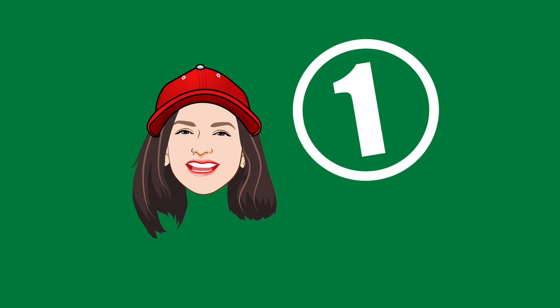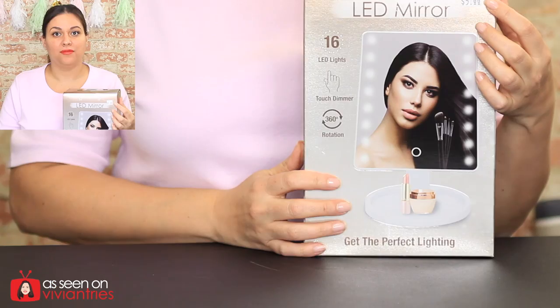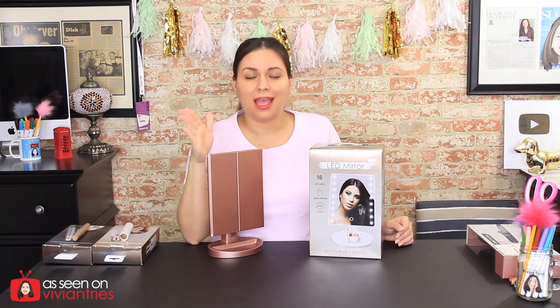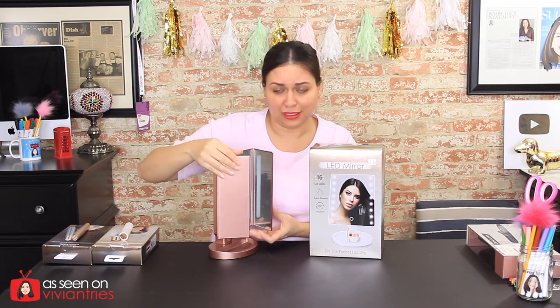Number one — sit down, you guys, a lot of you are gonna be shocked. I was shocked when I saw this. This is actually the product that made me go 'what?' Ready? Five dollars! Here's the famous LED mirror. Do you know how many of these mirrors have been sold just based on my videos? Thousands of you have purchased this thing. It's beautiful — I love it.